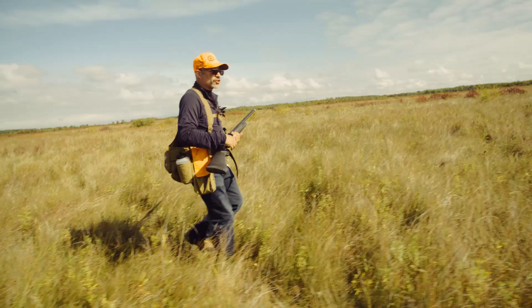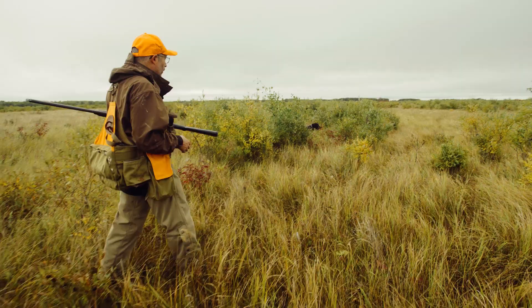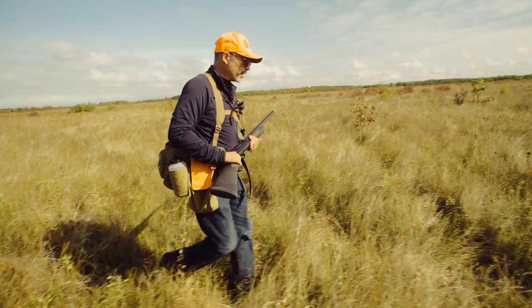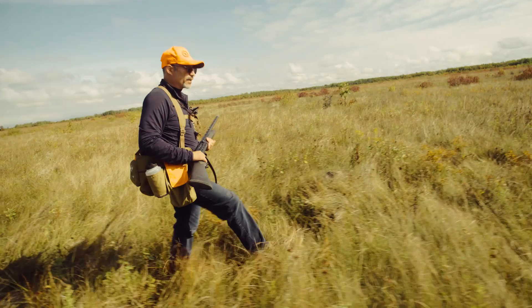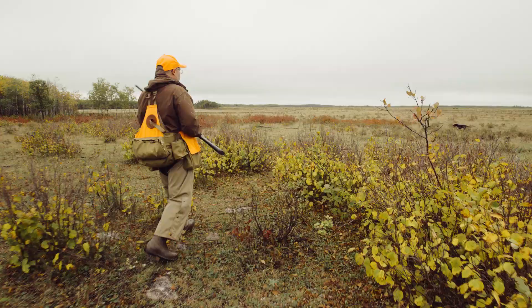One of the keys to finding sharptail is pastureland or grazed habitat. Before cultivation of land, buffalo roamed and grazed and provided that habitat for sharptail. Now we rely on cattle — that's why we're in a cattle pasture — to provide the right habitat for the birds and the vegetation for their food and the raising of their young.